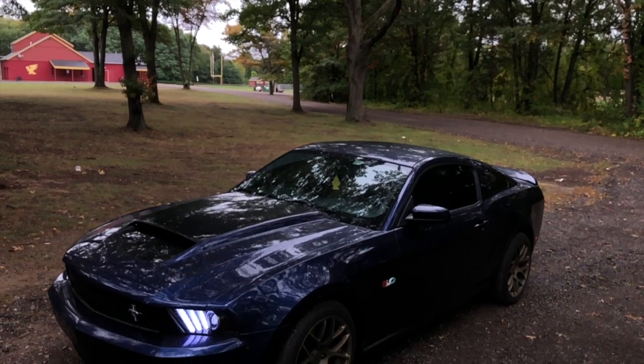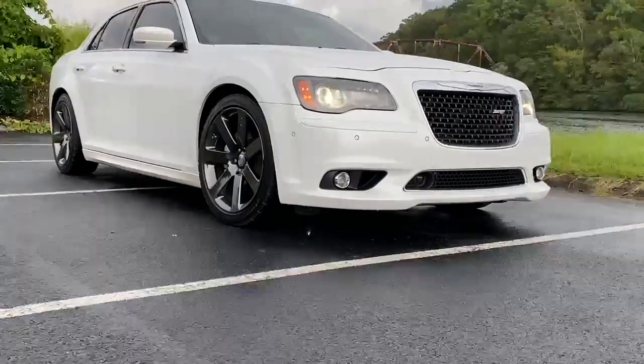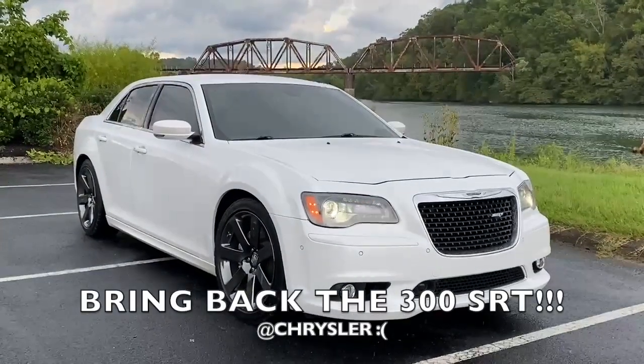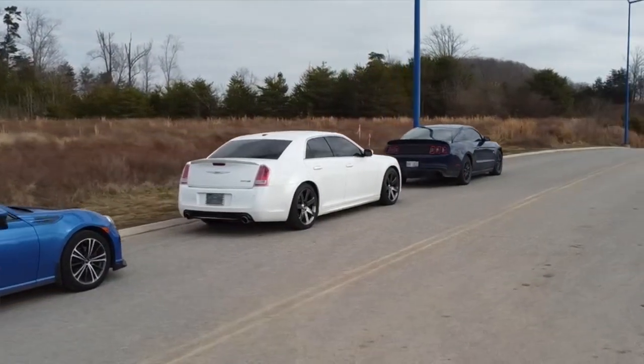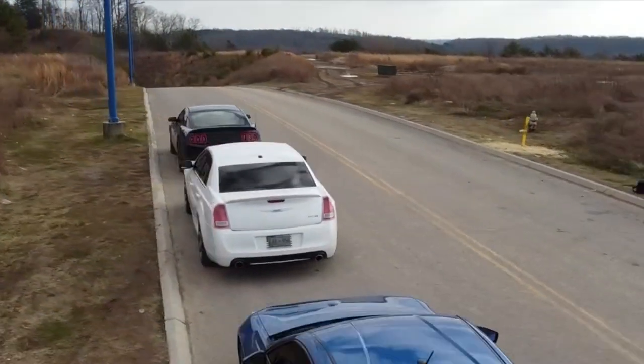A couple things before we get into today's video: if you are new here, consider subscribing down below. Here at DNA Drives we create weekly content on two cars — this Mustang 5.0 and a 300 SRT with 70,000 miles, that really cool rare car that Chrysler no longer brings to the US. Definitely check out our channel if you're interested in both of those cars.